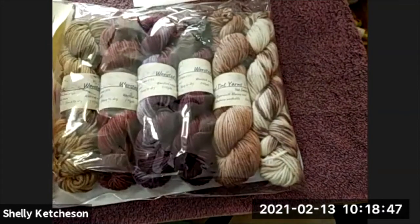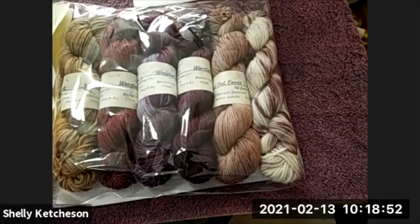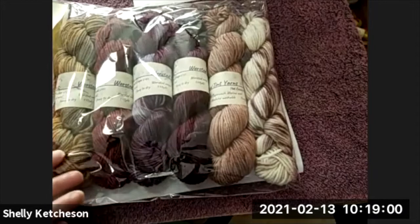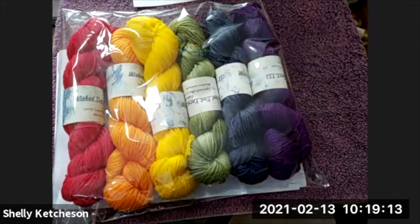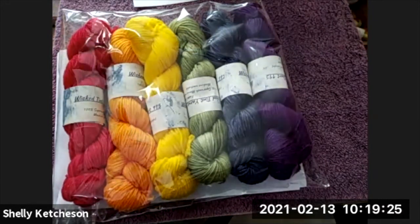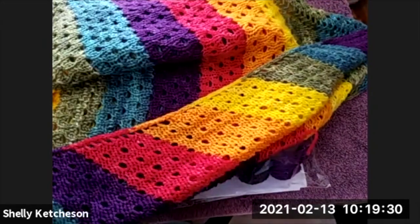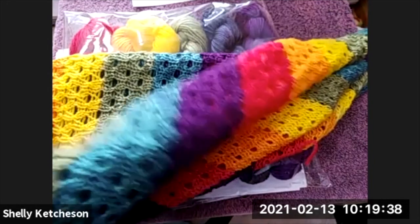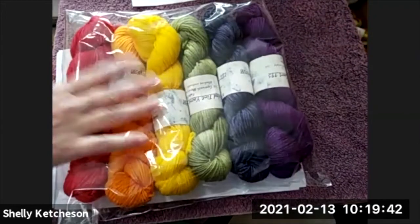I still have some shawl kits available, and these are $60 now. There's 660 yards in there — most of it is worsted weight, though there might be one that's sport weight. You still have the shawl pattern up on the website to follow with those kits. I had leftovers, so this kit is more than enough to make a nice-size shawl. Beautiful rainbow colors. And there's also this blue kit — also $60.